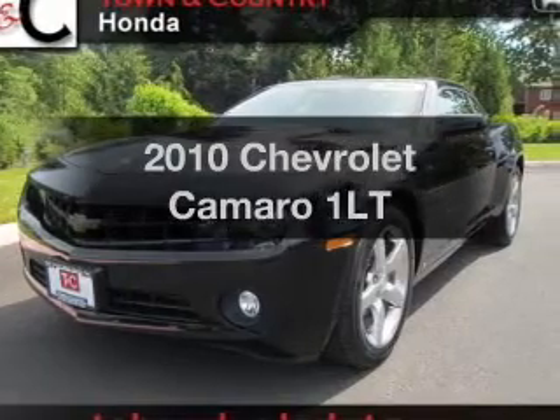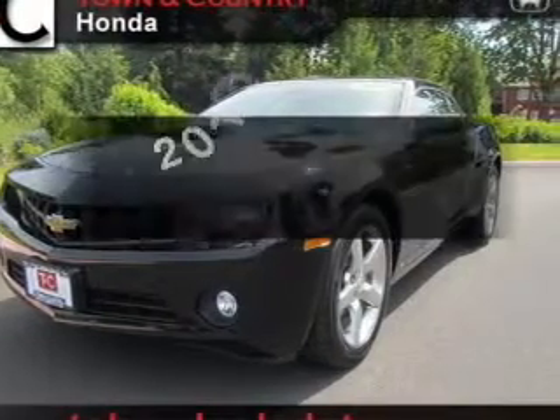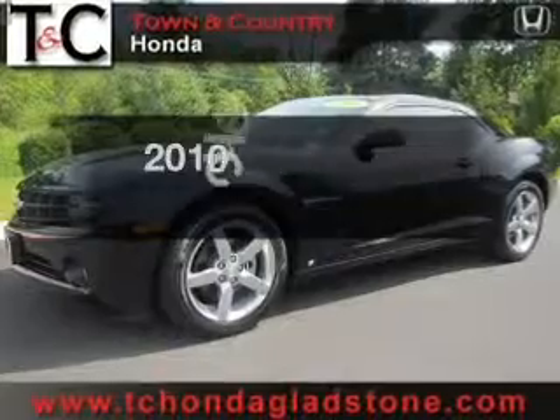Get noticed in this 2010 Chevrolet Camaro. If you're looking for an automobile with great attributes, look no further.